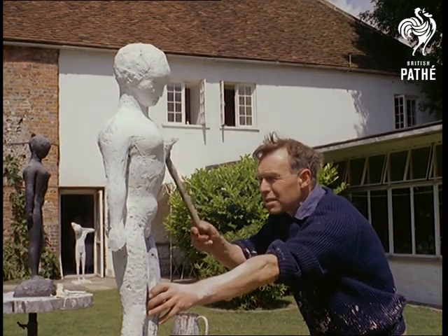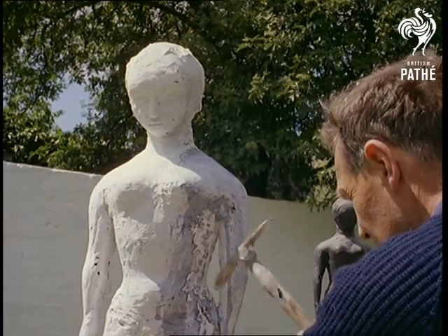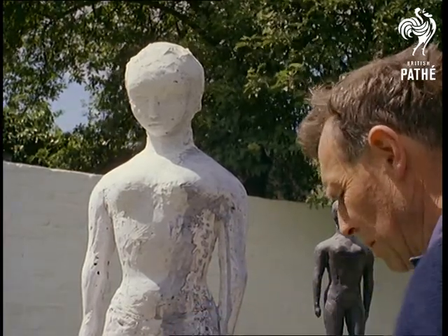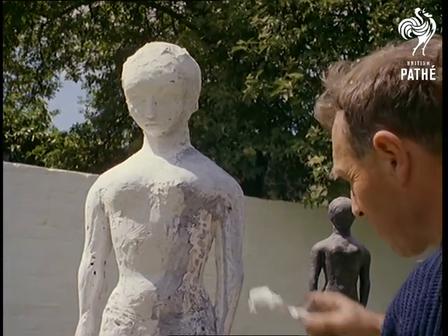His time is spent between the relaxing concentration of the preliminary work in plaster done in his garden studio and the massive physical effort of his work in the foundry, where the bronze figures are cast. But in either medium, he gets the same result: perfection.